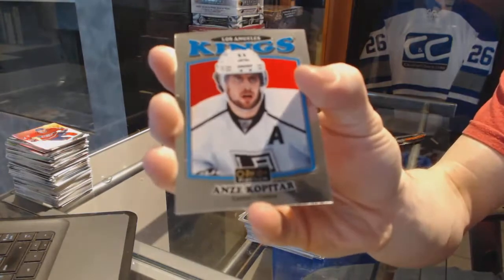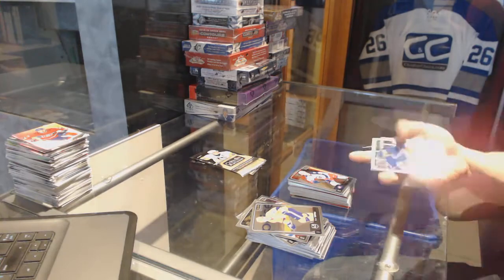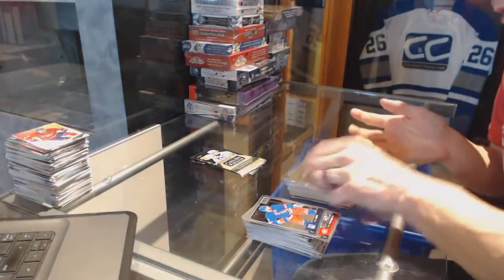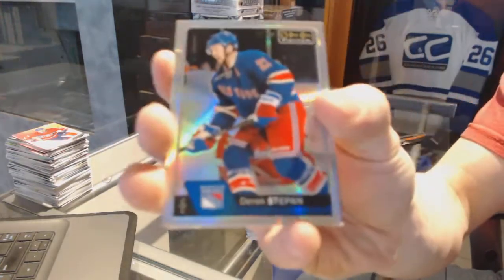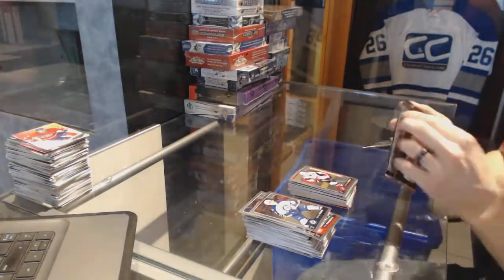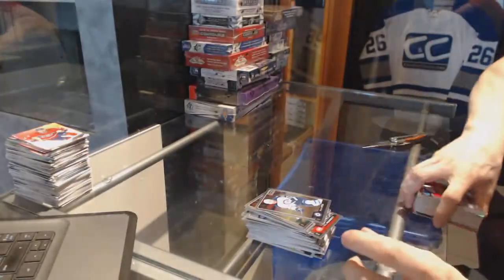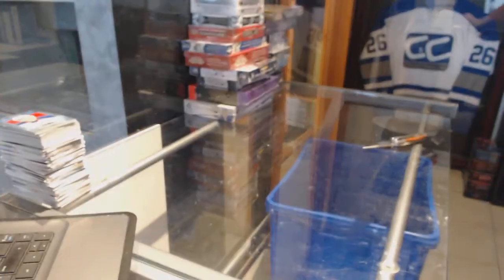We've got a retro for the Kings Anze Kopitar, a marquee rookie for the Jackets Sonny Milano, a platinum phenom for the Pittsburgh Penguins Matt Murray, a marquee rookie for the Senators Thomas Chabot, rainbow for the Rangers Derek Stepan, a marquee rookie for the Coyotes Christian Dvorak, and a retro for the Oilers Leon Draisaitl. Alright, coming up next — the Artifacts, thank you!